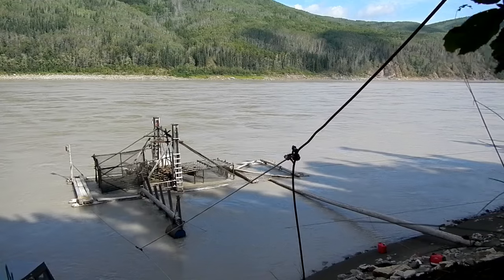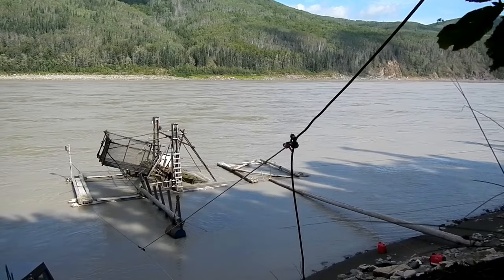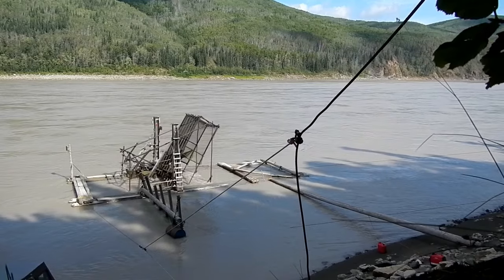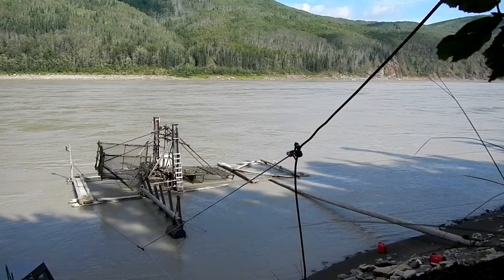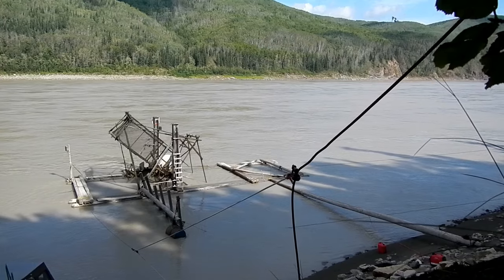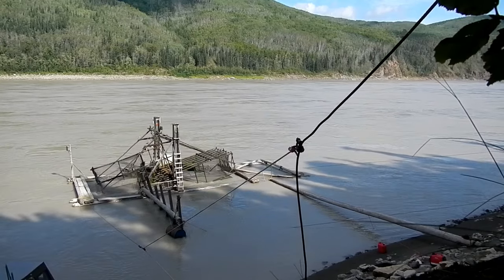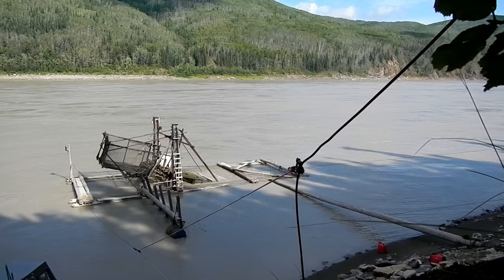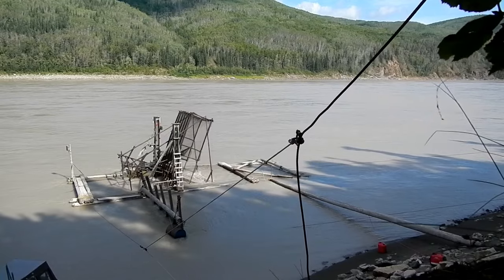The vertical poles on the inside of the fish wheel running toward shore — that's a lead fence, and it deflects fish towards the fish wheel. Without a lead the fish wheel would be just a fraction as efficient. Every fish wheel needs a lead — it's a standard part of a wheel. The only wheels that don't need one are those placed against vertical bluffs, where the bluffs themselves act like a lead. Right now we have a two-day closure, so the wheel is just counting fish along with catching fish for my family and dogs.